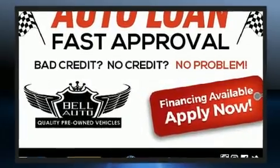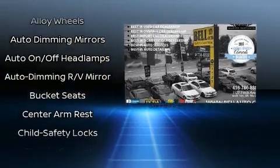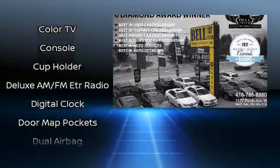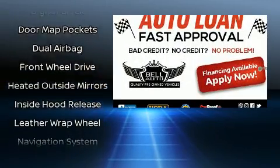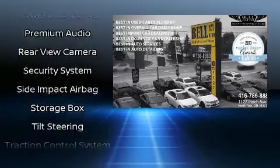Nissan ensures the safety and security of its passengers with equipment such as dual front impact airbags with occupant sensing airbag, head curtain airbags, traction control, brake assist, a panic alarm, and four-wheel disc brakes with ABS. Electronic stability control stands out as a technologically savvy innovation, keeping you better connected to the road.